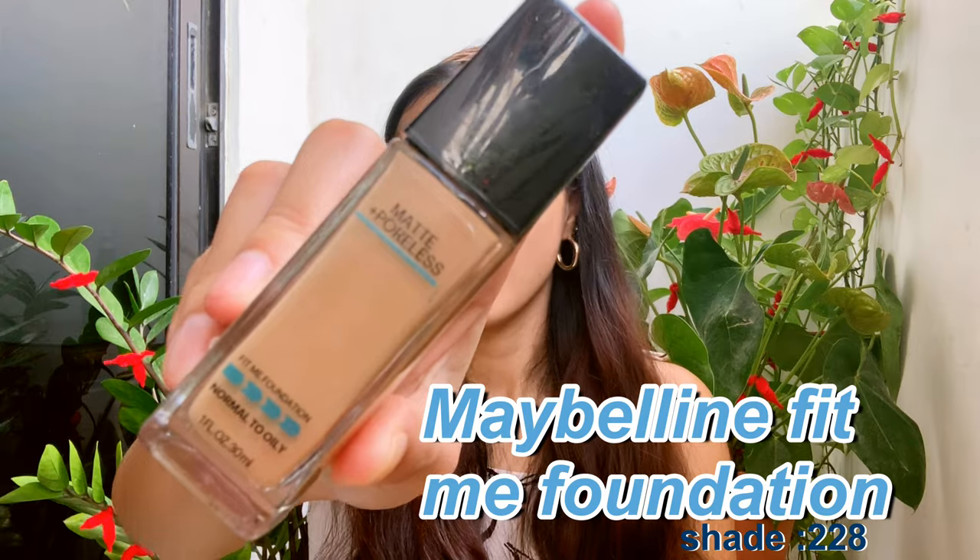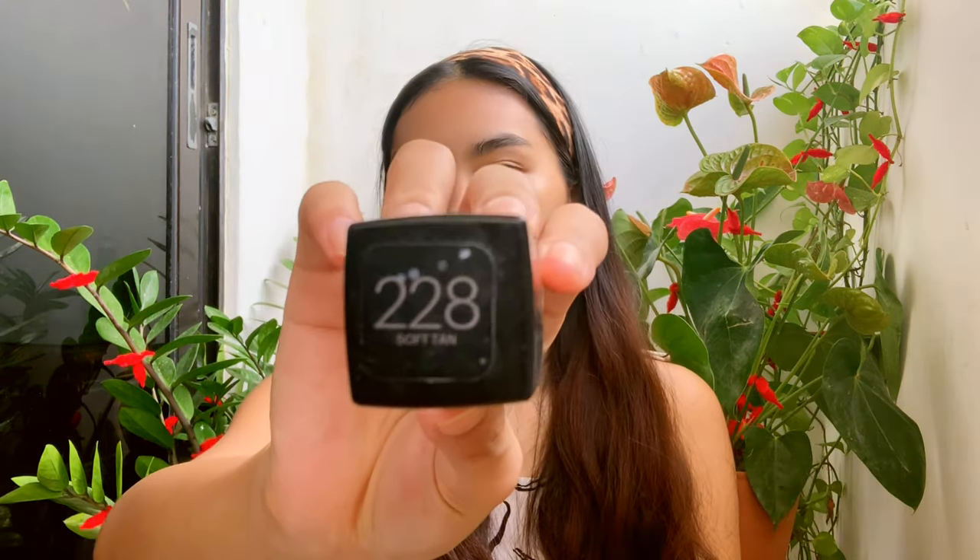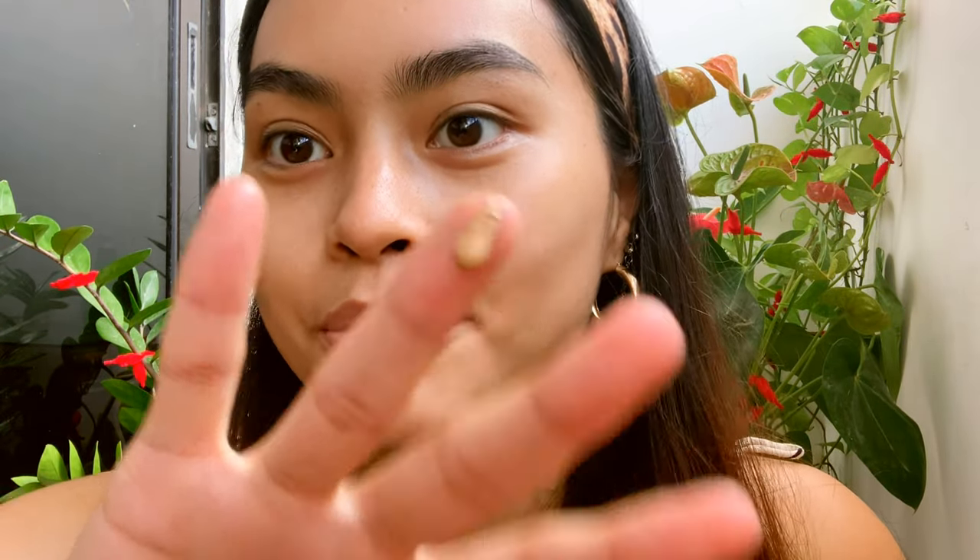After sunscreen, I use a foundation as my concealer. This is the Maybelline Fit Me Matte + Poreless Foundation in the shade 228. I take like a blob and put it on my under eyes and on the areas where I need concealing. I have a scar here, and the rest I just put everywhere and blend it out with my hands.